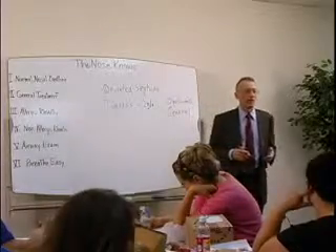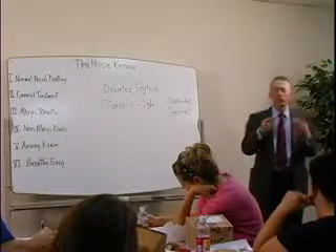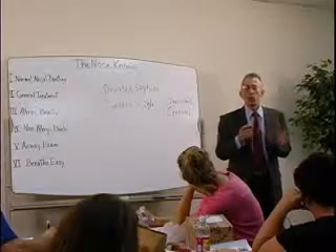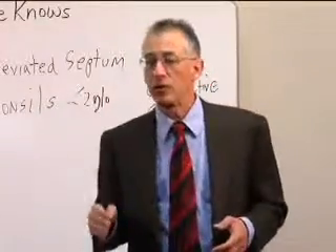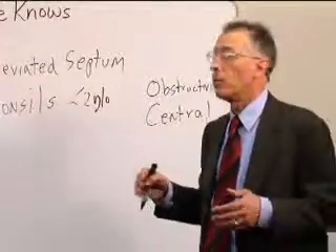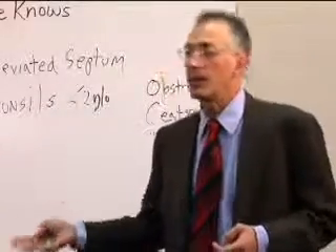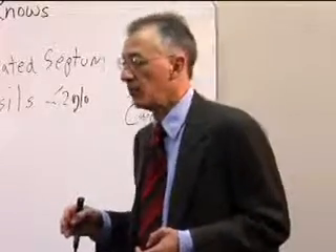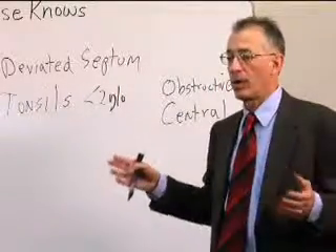They've done studies with animal models showing that when you don't improve the airway early on, the airway is governed to grow into certain dimensions based on what's clogging it at the time. So if you have tonsils in there and have not removed them by age two, your airway is going to be more narrow — or has a risk for becoming more narrow. This means once tonsils are removed at age four, you could still end up with a narrow airway at age 10, 14, or 25.